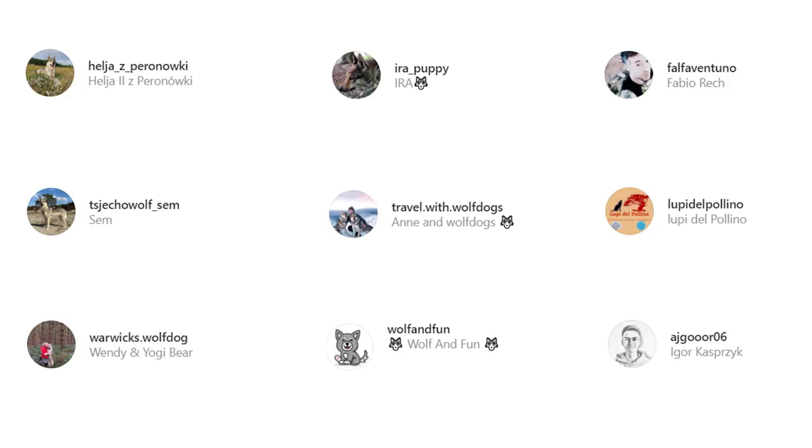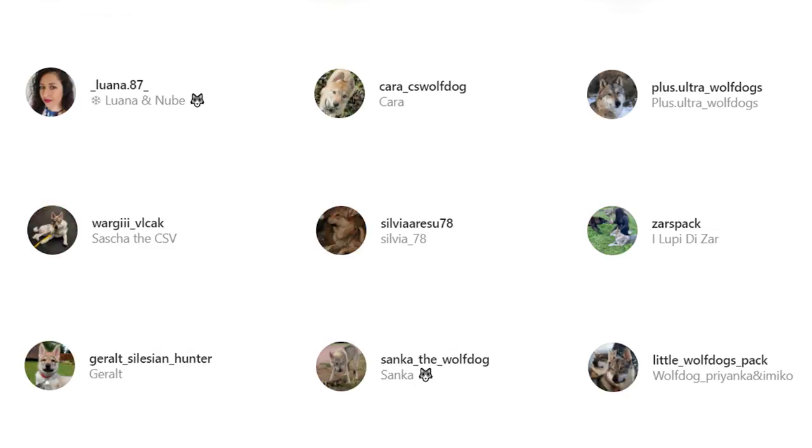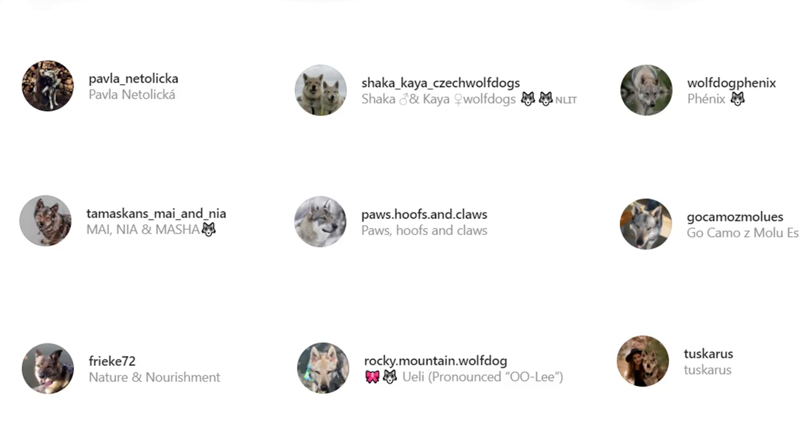Before we start our list, we'd like to take a moment to express our thanks to all the original Czechoslovakian Wolf Dog owners featured in this video. The video would seriously not have been possible without them. So don't forget to check out these incredible Wolf Dogs from their Instagram profiles, linked in the description below. And now, let's begin the list.